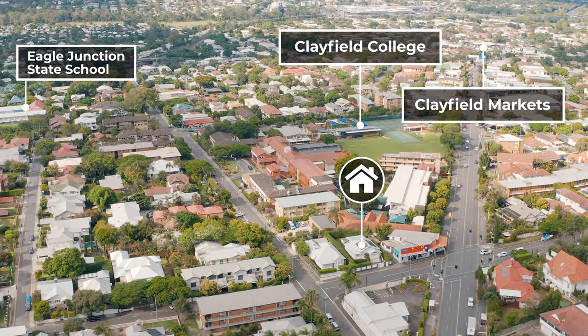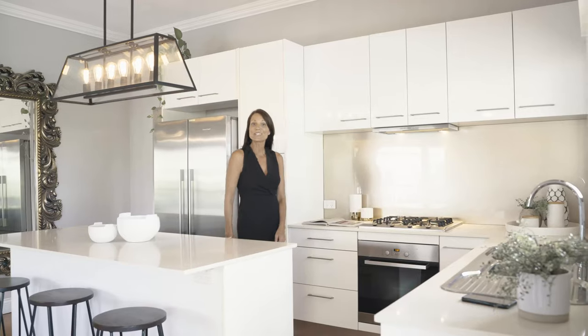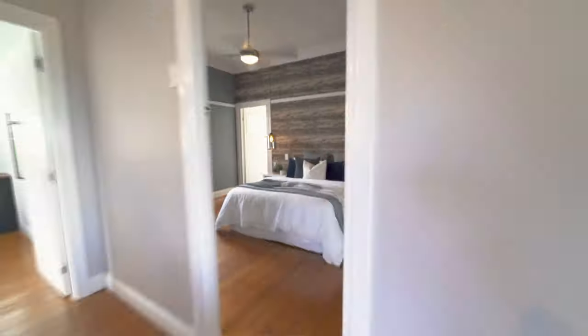Morning routines have never been easier with schools and Clayfield markets just around the corner. Alongside the sleek wide kitchen you will also find three bedrooms, two bathrooms and a two car garage.